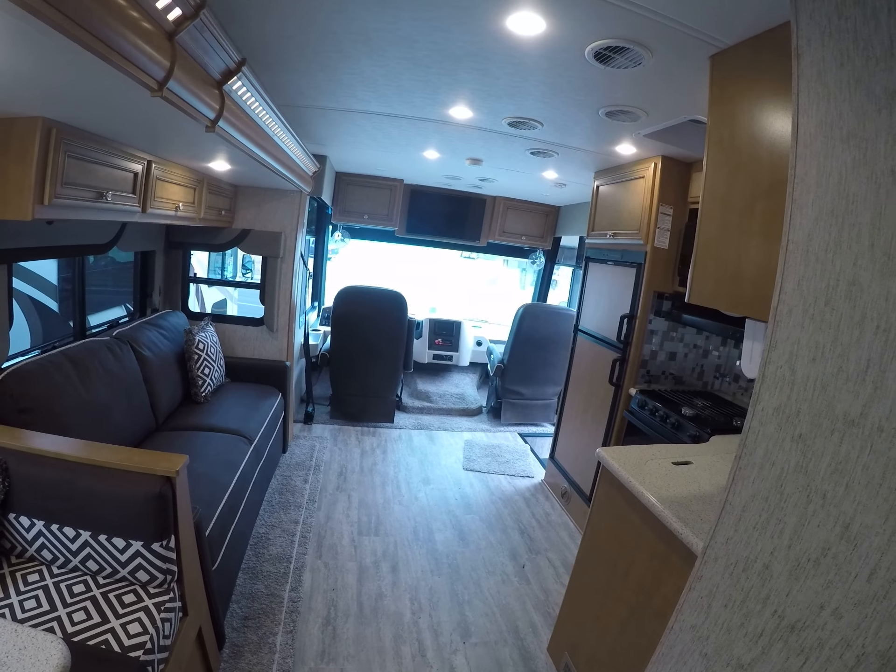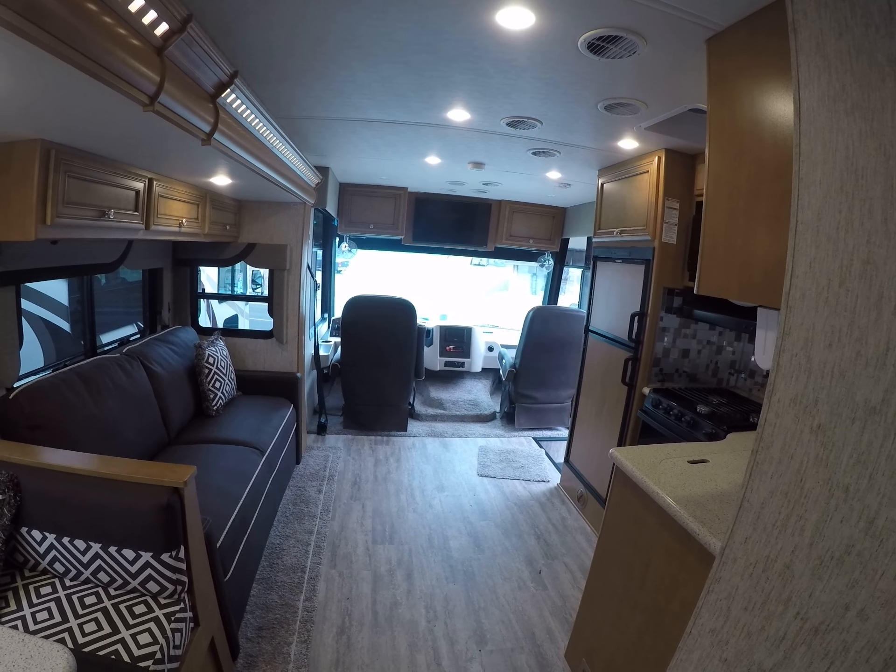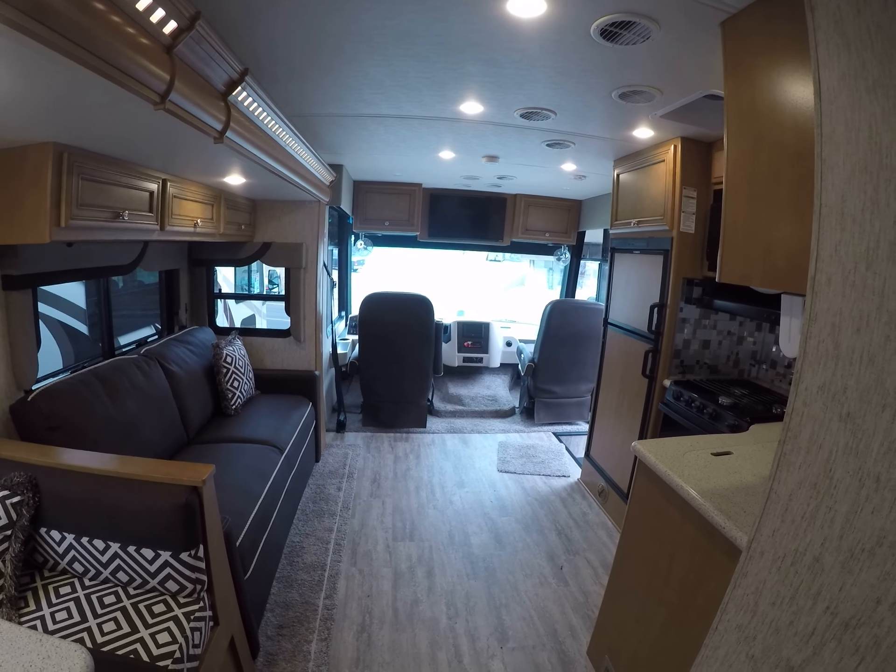Come see us at Gibbs RV in Coos Bay. Call us at 1-800-824-4388, or visit us on the web at www.gibbsrv.com — that's g-i-b-b-s-r-v.com — in Coos Bay.